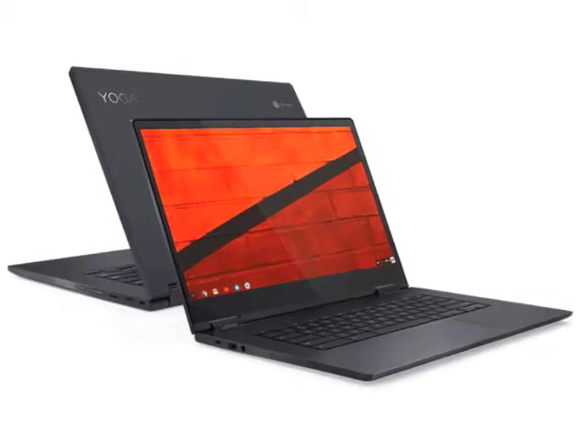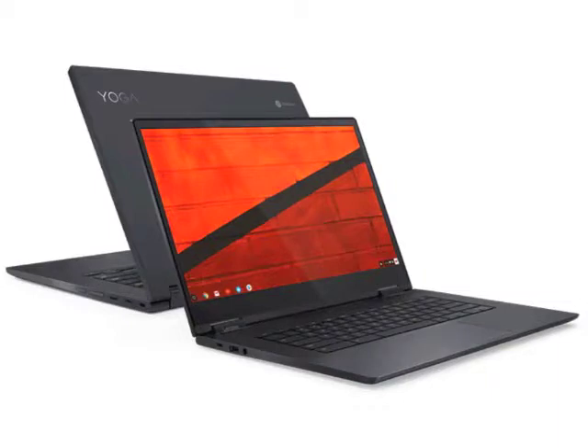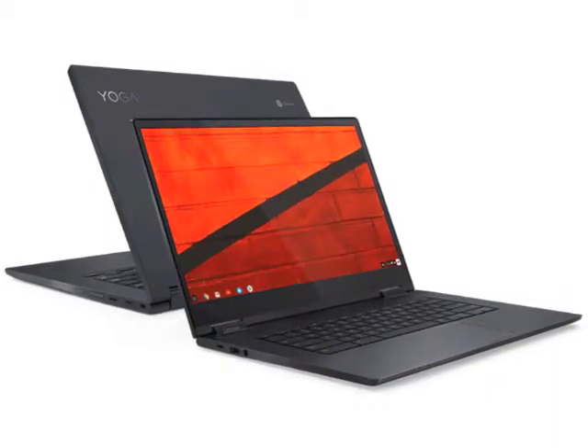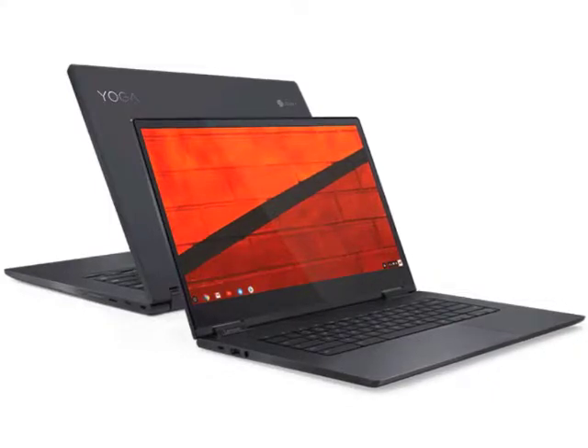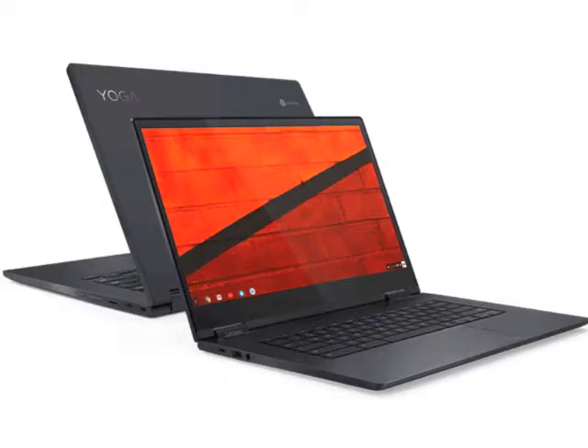For those mobile multitaskers on your list, I want you guys to check out the Lenovo Yoga C630. The techies are going to love that it combines the power and productivity of a Windows 10 laptop with that always-on, always-connected mobility of a smartphone. It's powered by Qualcomm's mobile platform, so it gets up to 22 hours of video playback.